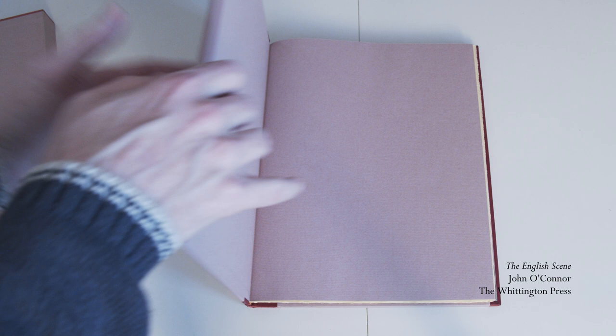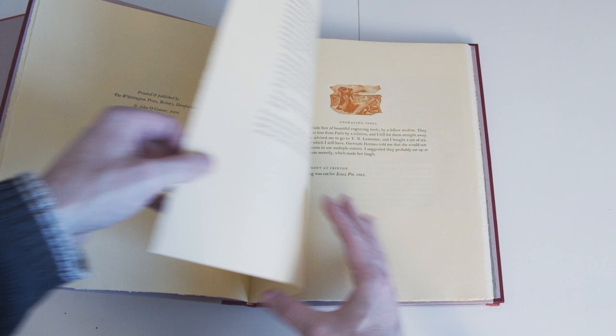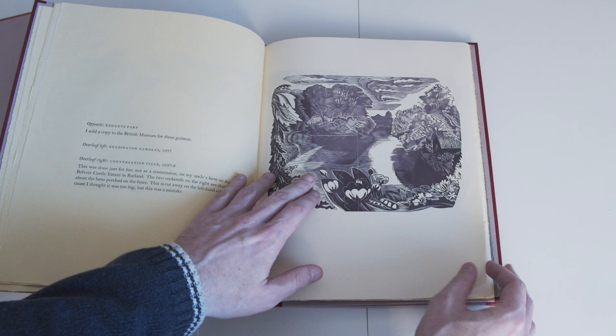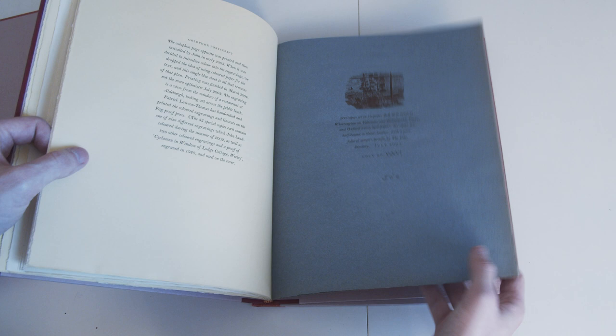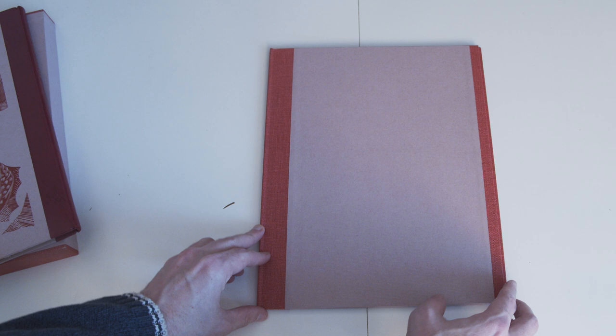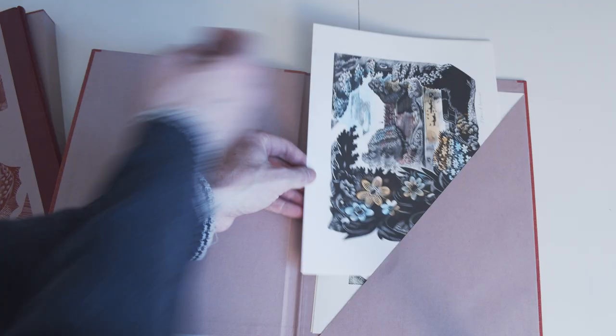Now we have a third Whittington Press book — The English Scene by John O'Connor. Again it's one of the special editions. This one is half bound in red leather and the leather feels really superb, lovely and soft, and again another very nicely put together book. This one was signed by John O'Connor in fact on his deathbed, and I read that he wanted this to be a somewhat cheerful book. He didn't want it to have a macabre overtone, so he asked that as many of the engravings as possible be coloured in some way. Here again we have a separate portfolio of prints, and you can see one of the engravings that's been coloured to honour that wish from John O'Connor.